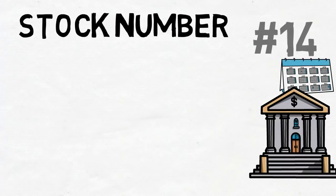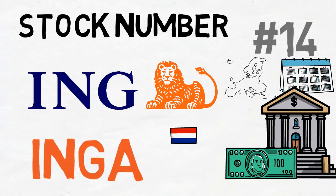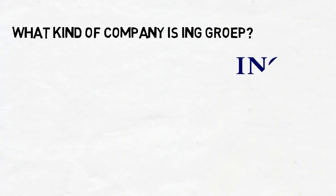As I said in the comments of the last stock of the month, it's a European company this time, which helps reduce US exposure. The 14th stock I bought for the Dividend Experiment is ING Group, ticker symbol INGA. It's a Dutch stock found on the Amsterdam stock exchange — the Euronext, after it merged with the Brussels and Paris stock exchanges — under ticker symbol INGA.